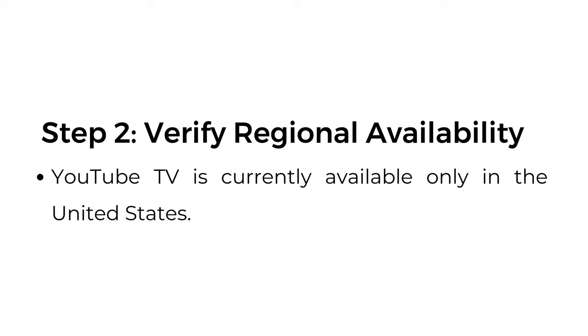Step number two: verify regional availability. YouTube TV is currently available only in the United States.